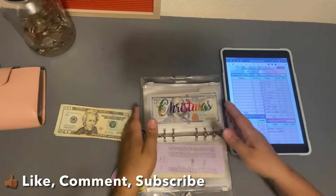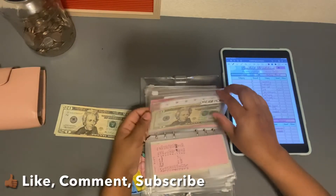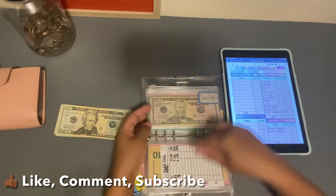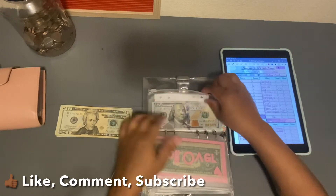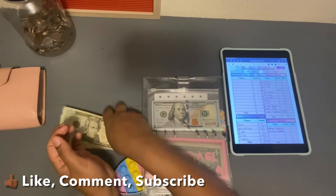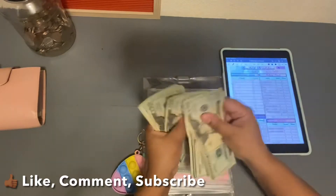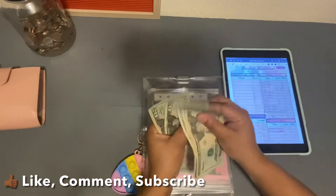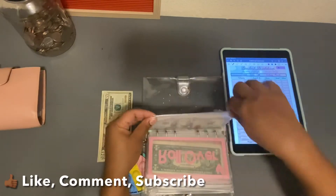The other envelope worth stuffing is debt snowball, and we're going to do $200 to debt snowball. Let's make sure we have $200 here: 1, 2, 3, 4, 5, 6, 7, 8, 9, 10. So $200 — we're going to add that to our debt snowball envelope.